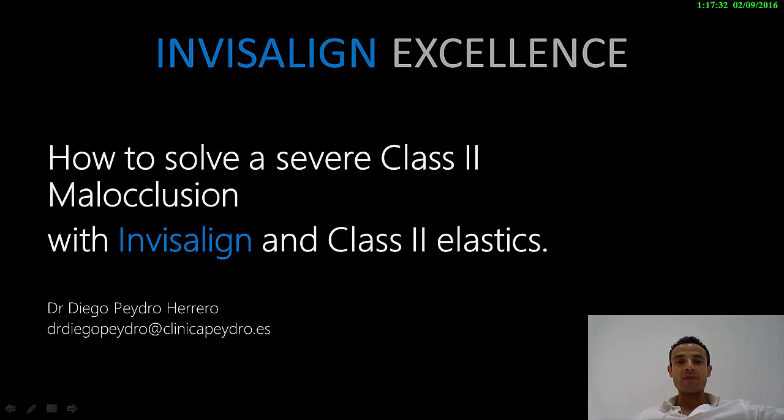As I always say, the success of your cases with Invisalign depends only on the planification that you do and the time and the effort you invest in the cases. You control your cases like you do with braces — you have absolutely the control of your cases. You can modify and do all the things that you know in order to obtain the best results with aligners. I always say that there are no limits with Invisalign.